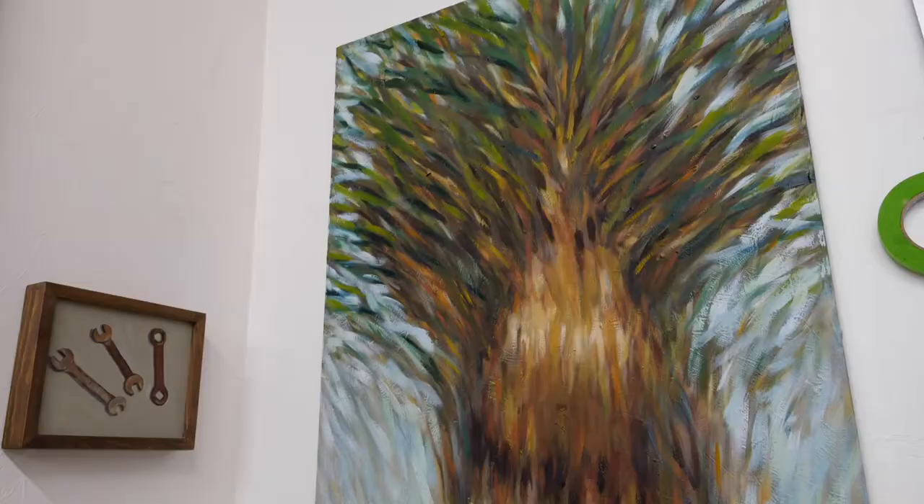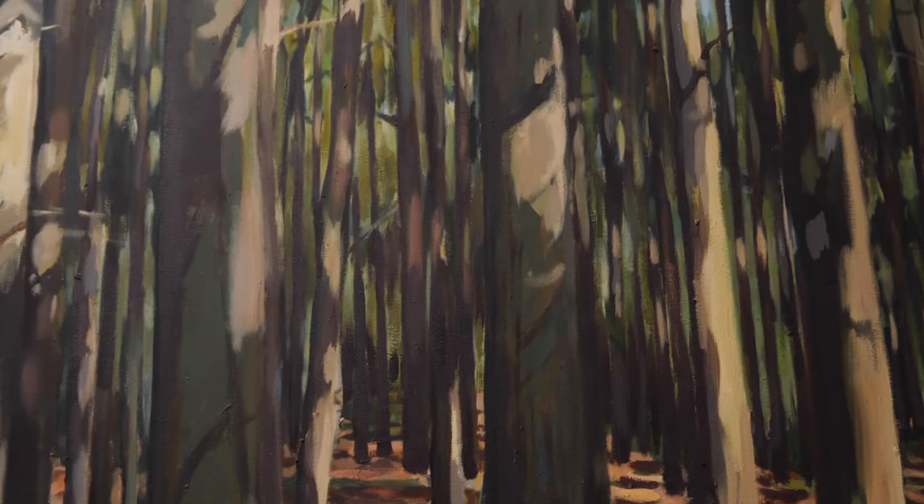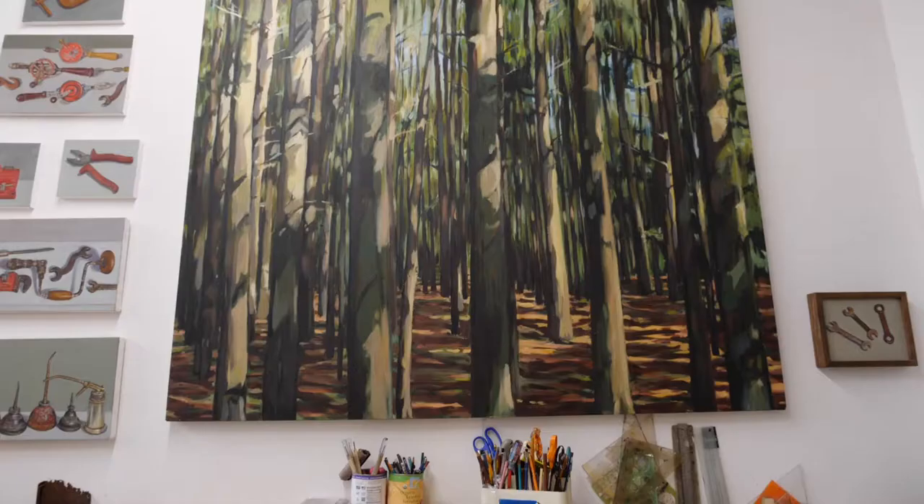They started out really as studies of light, much more abstract, but as I started doing them more and more — and I have been doing them for a year, and I'm still doing them — I became more interested in actual forests themselves. What's kind of interesting about the groves I'm depicting is the uniformity of the trees, because it was part of the CCC project.